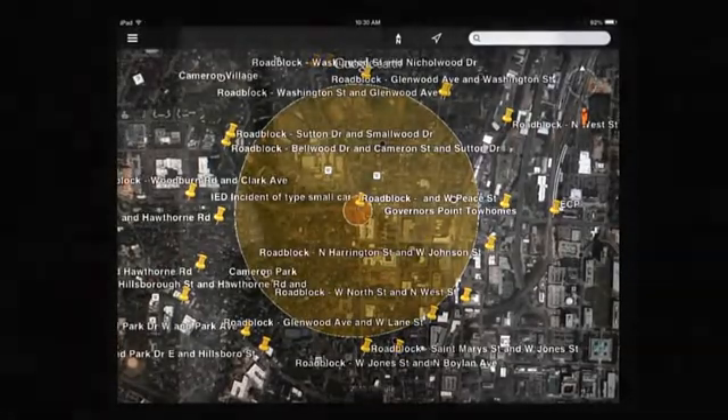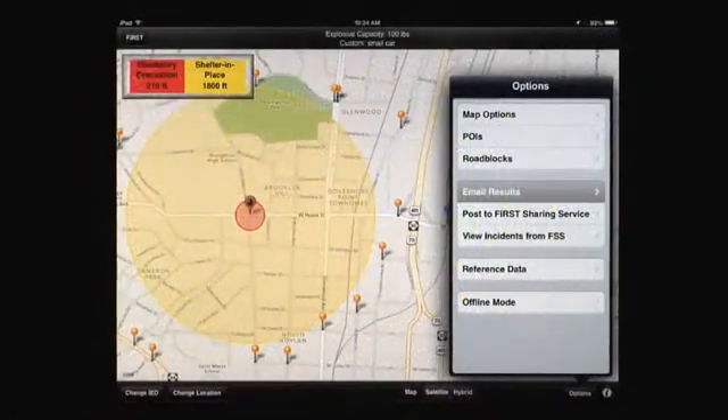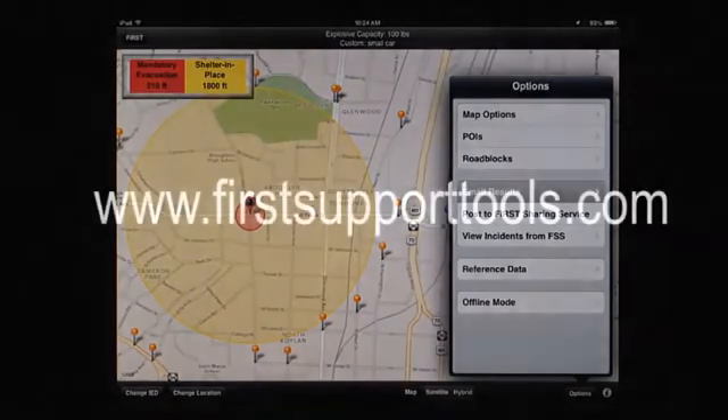Greater sharing capabilities are available when users associate FIRST with the FIRST sharing service. To find out more, visit www.firstsupporttools.com.